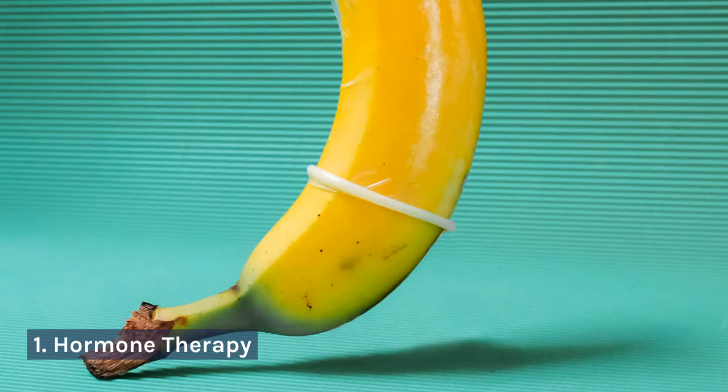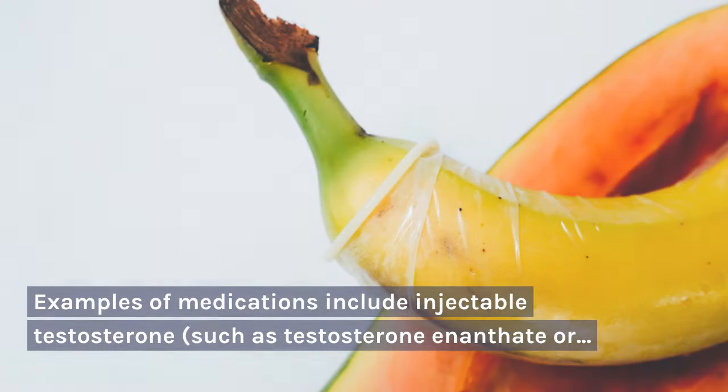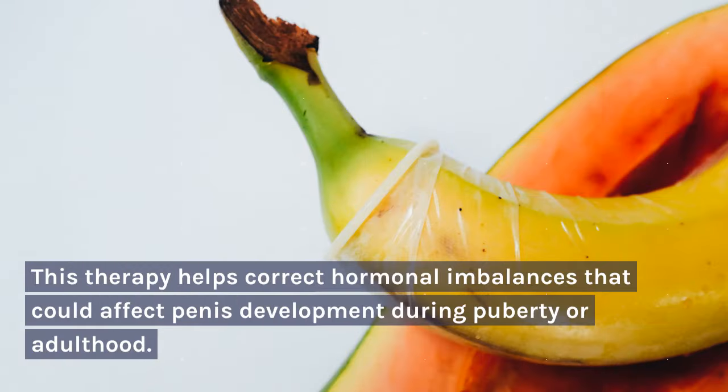1. Hormone Therapy. Hormone therapy may be prescribed by a doctor to correct hormonal imbalances that could affect penis development. Examples of medications include injectable testosterone, such as testosterone enanthate or cypionate, or gel such as AndroGel or Testim, as well as medications like clomiphene, which stimulate natural testosterone production in the body. This therapy helps correct hormonal imbalances that could affect penis development during puberty or adulthood.